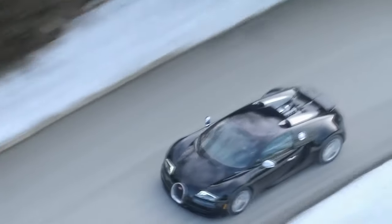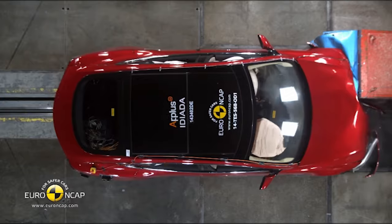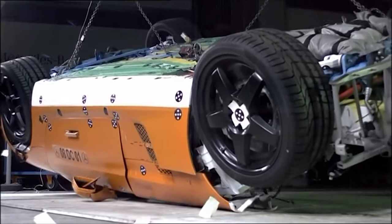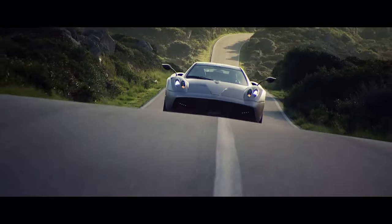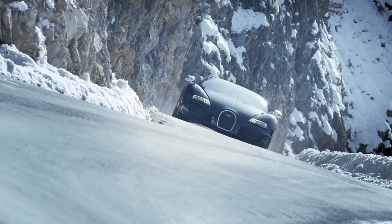For most car manufacturers, a crash test often means sending about a dozen cars to a crash test facility where the vehicles will be tortured, destroyed and abandoned in most cases. The more expensive the car is, the more money its maker has to spend for the tests. Here are some of the biggest spenders in the industry.